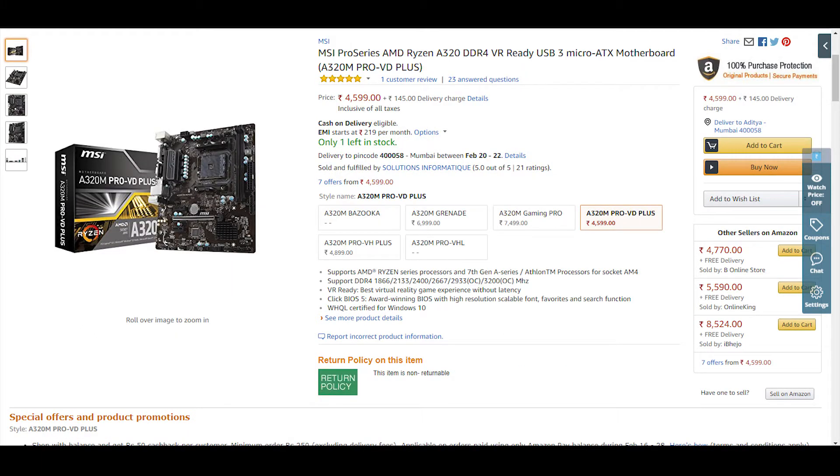Talking about the motherboard, I am going with the MSI A320M PRO VD+. This comes with an AM4 socket, 2 DDR4 RAM slots, 1 PCIe slot, and 4 USB 3.0 ports — it is a micro ATX motherboard. This is one of the cheapest 64-bit A320 motherboards and it will cost around Rs 4,500. I have used one of these in my previous builds, so I am going with this one.